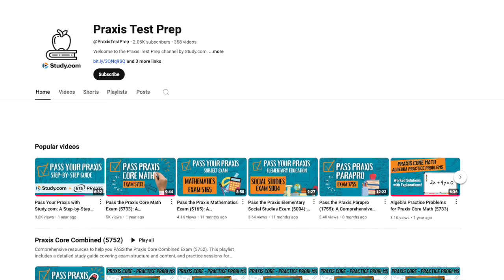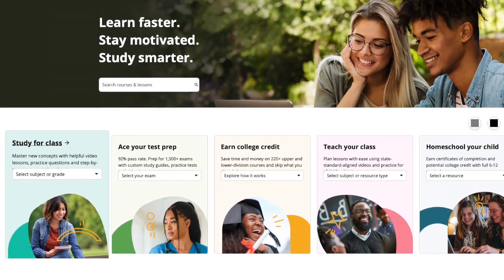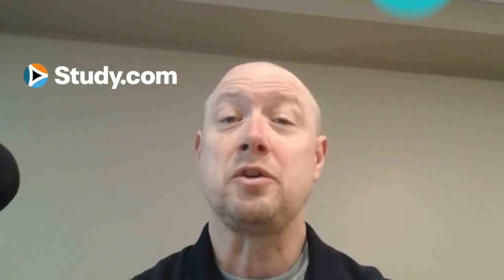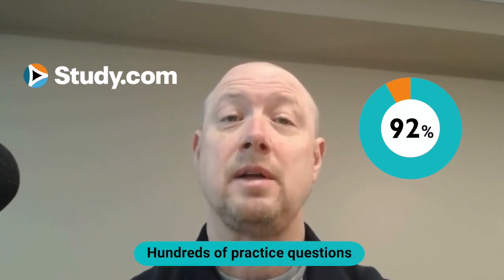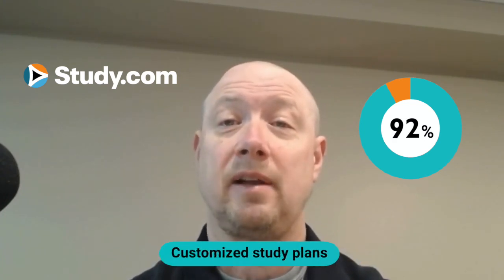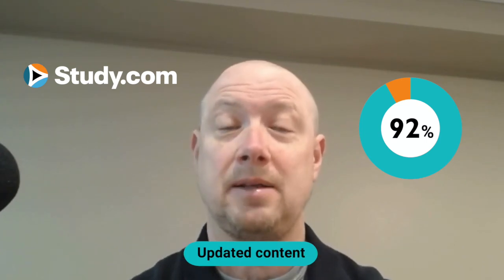Regardless of how or where you're practicing, try to practice like it's the real test — stick to your time limits and limit yourself to the resources available on test day. Remember, preparation isn't just about learning the content; it's also about mastering test-taking strategies and building confidence. Check out the Praxis Math playlist on YouTube and Study.com's test prep courses. Our users boast a 92% pass rate, and courses include full-length exams, hundreds of practice questions, and video lessons tailored to the latest test updates.